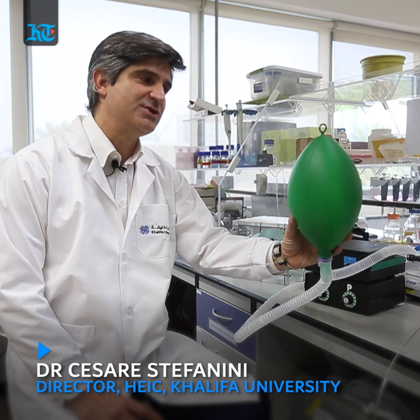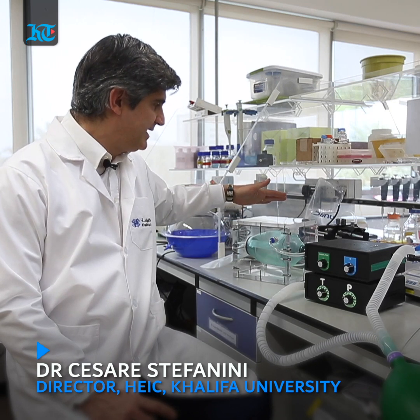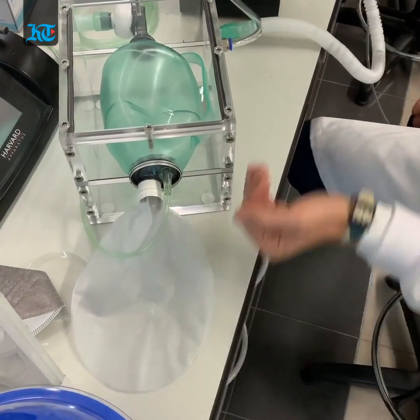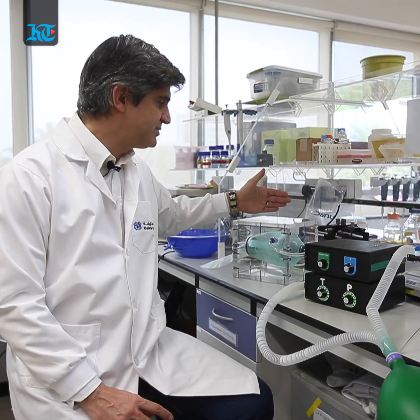What we use in this system to send air into the patient — this is a substitute of the lung of the patient — is a respiratory aid. It's called a resuscitator.